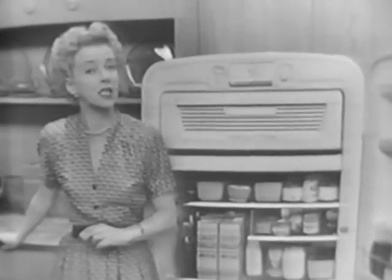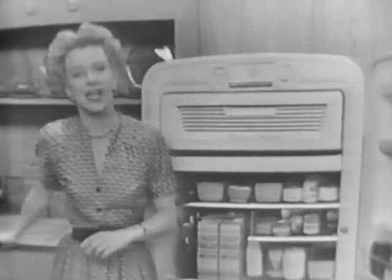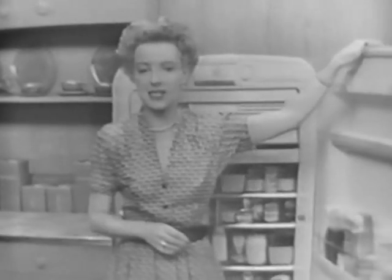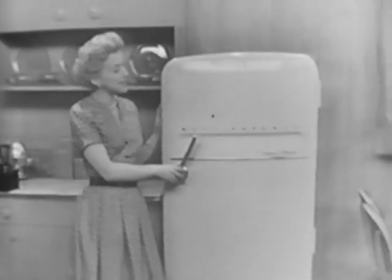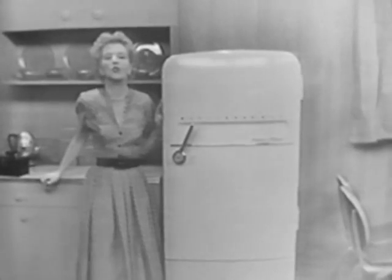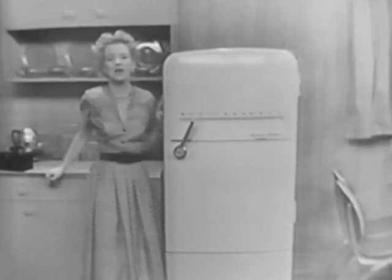The Westinghouse Frost Free is the only fully automatic refrigerator on the market, and it's $50 less than any self-defrosting refrigerator made today. See this and the other Frost Free models at your Westinghouse dealer. You won't find any other refrigerators like them anywhere. And remember, you can be sure if it's Westinghouse.